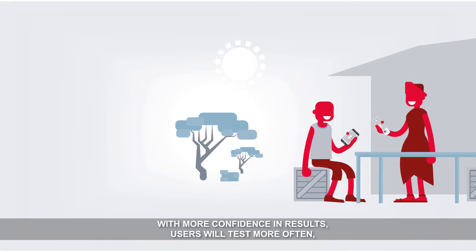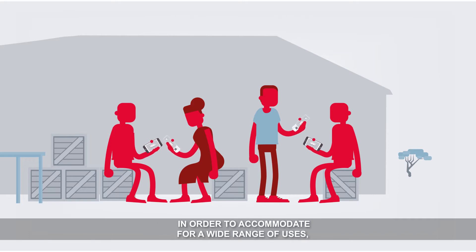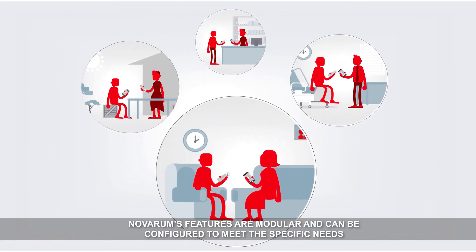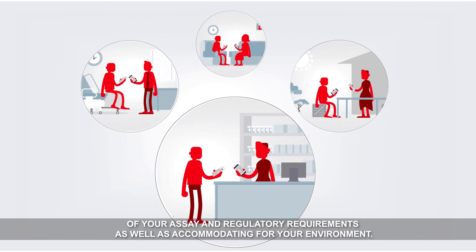With more confidence in results, users will test more often, increasing data for decision making and boosting product sales. In order to accommodate a wide range of uses, Novarum's features are modular and can be configured to meet the specific needs of your assay and regulatory requirements, as well as accommodating for your environment.